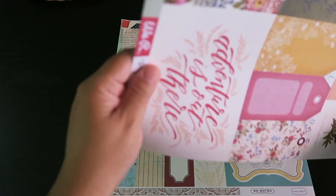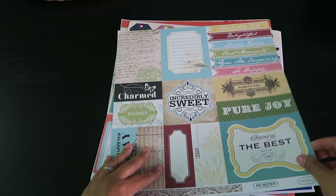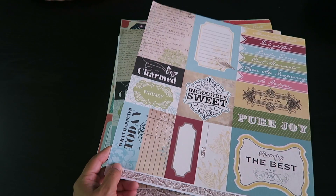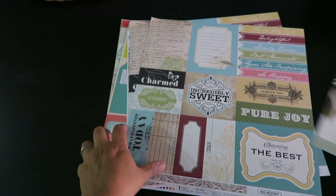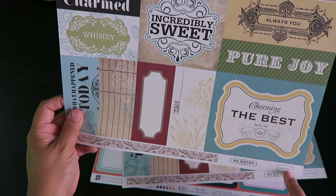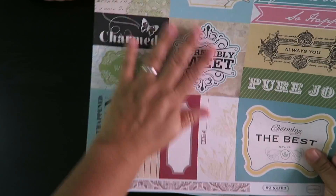This one is double-sided too with a watercolor feel. It has these little bits here you can use for banners. And here's another one — this is by We Are Memory Keepers and it's called 'Wildflower Flea Market.'